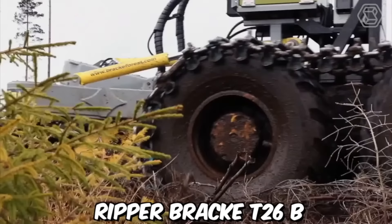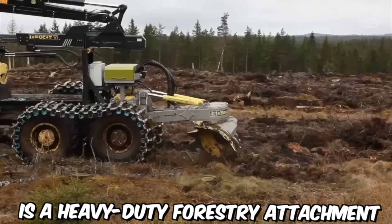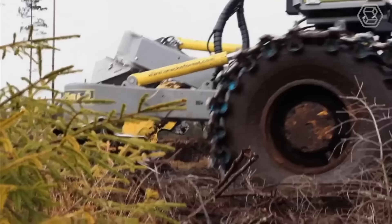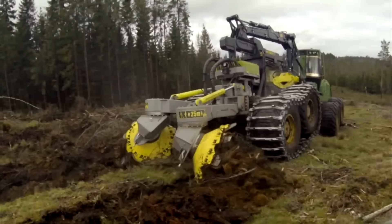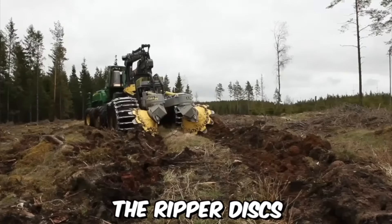The double-row disc Ripper Bragg T26B is a heavy-duty forestry attachment used for ground preparation before planting. It is designed to rip up tough soil and break up hard ground, leaving behind a more suitable environment for planting trees. The attachment features two rows of ripper discs mounted on a strong steel frame, made of high-grade steel, making them tough and durable.